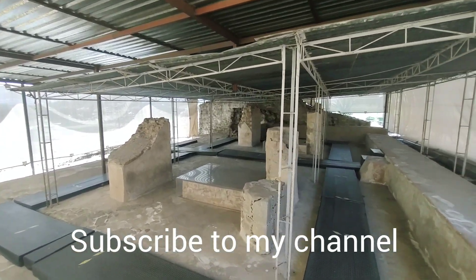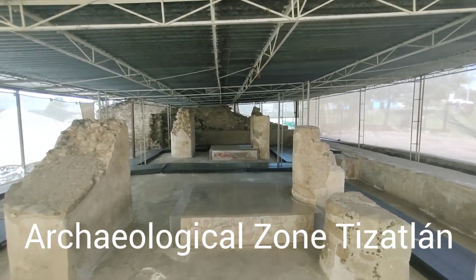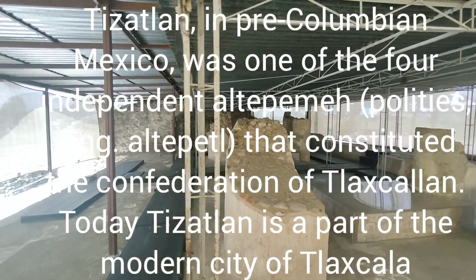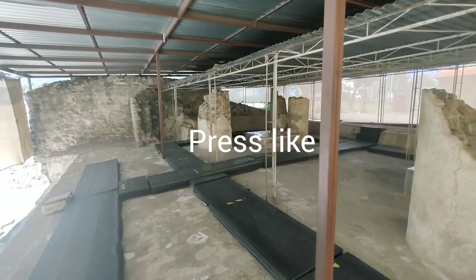See, there's a worship area here, there's a sacrifice area. This place is over 1,000 years old — 2,000 years old. Look at this, still standing. I'm walking on top of the pyramid.